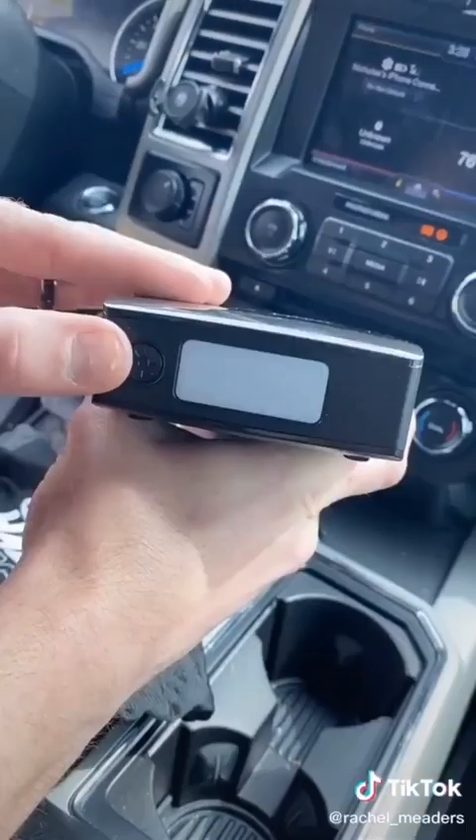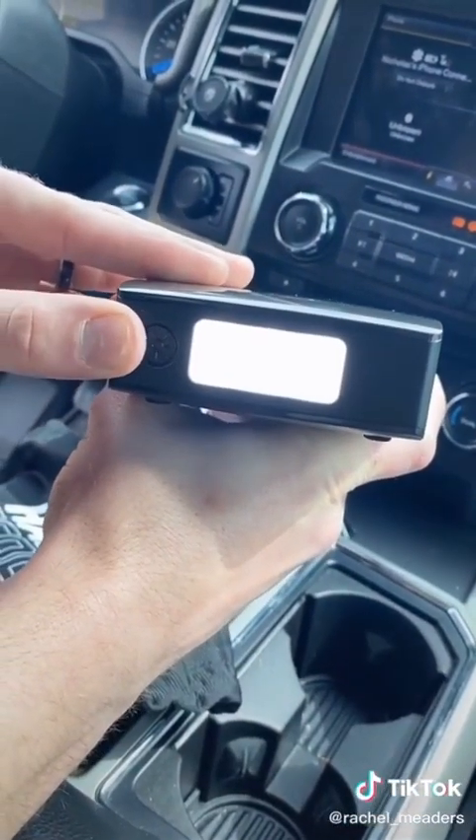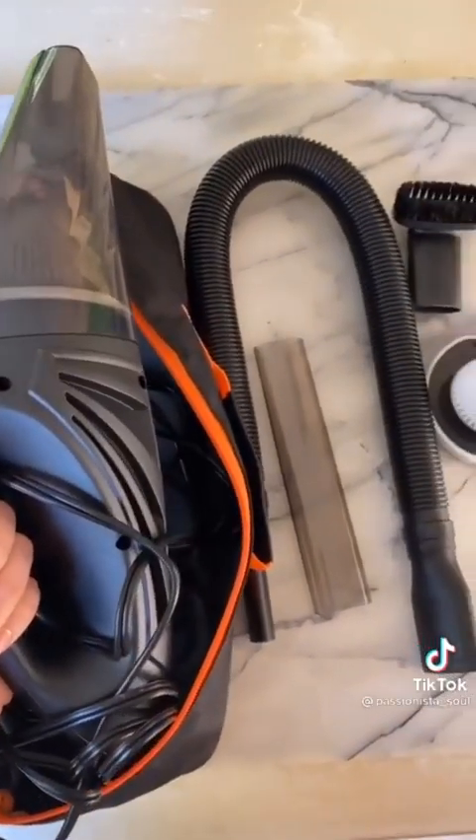It also includes two USB ports, an AC outlet, and an emergency flashlight.